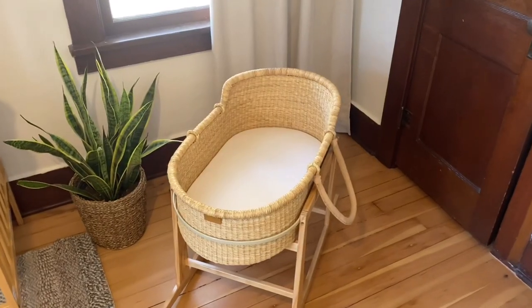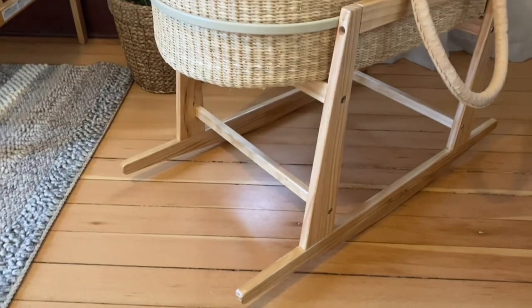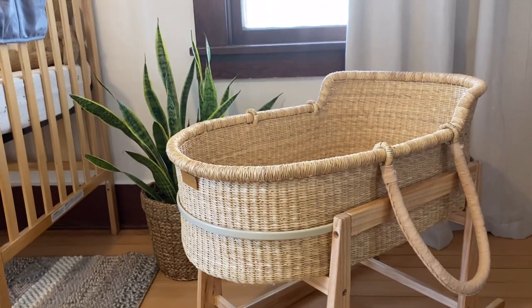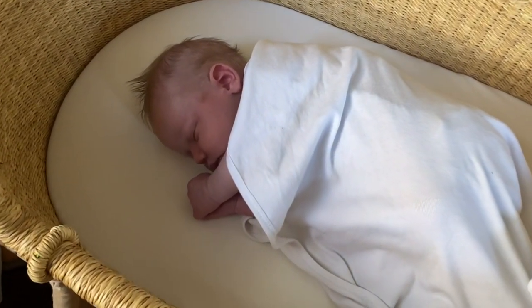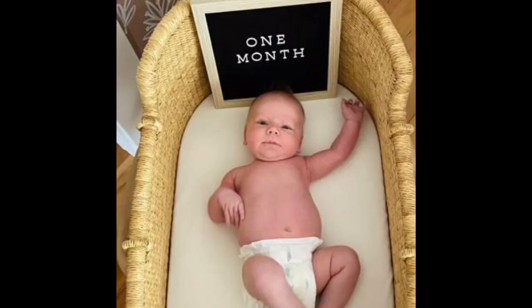Rachel found this gorgeous Moses basket with a rocking stand on Facebook Marketplace, so she got a great deal on that. It really is beautiful and really adds to the vibe of the room. Moses baskets are so nice because they can just be removed from the stand and taken into a living room, kitchen, or even when traveling. The rocking aspect of the stand is really nice — I can remember the cradle I had for my little ones, and sometimes I would just reach out in the middle of the night and tap it with my foot to get it rocking and get a baby back to sleep.